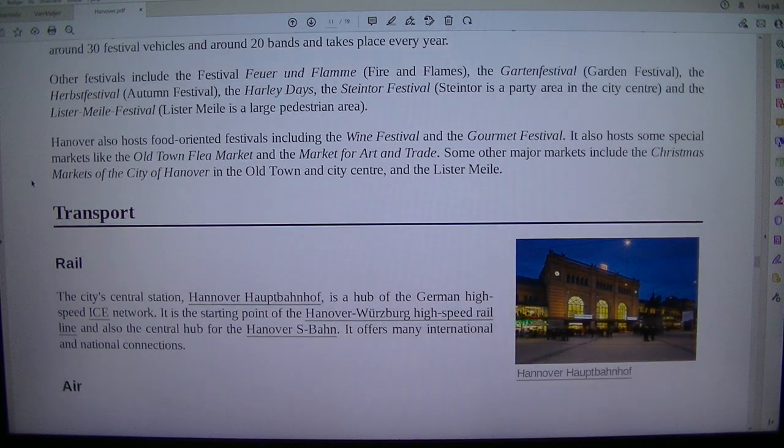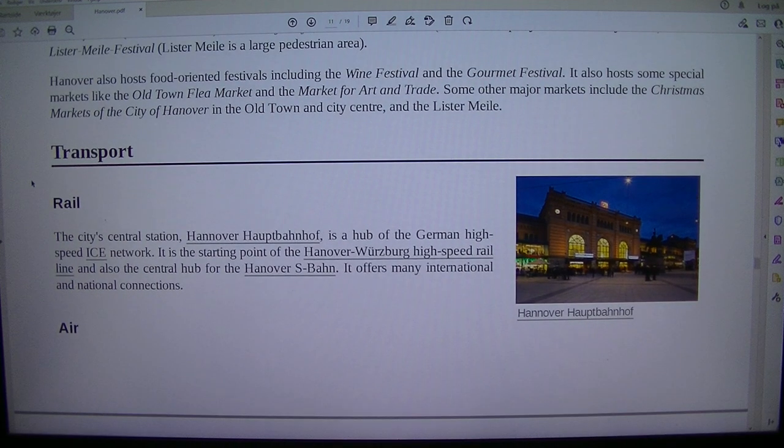Other festivals include the Festival Feuer und Flamme (Fire and Flames), the Gartenfest (Garden Festival), the Herbstfestival (Autumn Festival), the Holidays, the Steintour Festival (Steintour is a party area in the city centre) and the Lister Meile Festival (Lister Meile is a large pedestrian area). Hanover also hosts food-oriented festivals including the wine festival and the gourmet festival, and special markets like the Old Town Flea Market and the Market for Art and Trade. Major markets also include the Christmas markets in the Old Town and City Centre, and the Lister Meile.